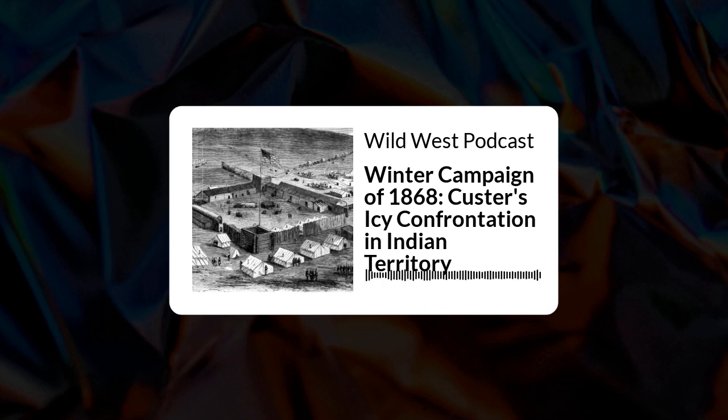As a guide, the services of an old plainsman of 30 years' experience had been secured, familiarly known as Uncle John Smith. Smith had passed much of his life among the Indians then on the warpath, and had the additional recommendation of a Cheyenne squaw as his partner. John Simpson Smith was born in Kentucky. After serving an apprenticeship to a tailor in St. Louis, he came into the West and lived and traded with the Blackfeet, the Sioux, and finally the Cheyenne. He became a chief trader for William Bent and went with trade goods among the Cheyenne. His marriage to a Cheyenne woman gave him a unique advantage in trade.